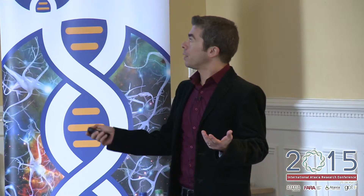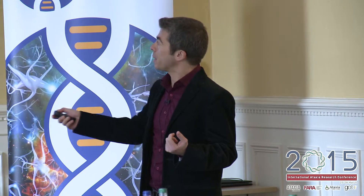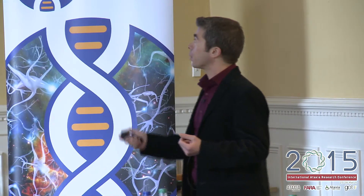The approach we're taking in my laboratory is really using a variety of models. We're using mice, cells in culture, and the fruit fly. The idea is that by integrating the knowledge from these three models — and these arrows really go in all possible directions — we're learning from every single model. Then perhaps one day we'll be able to translate some of our knowledge to help patients.